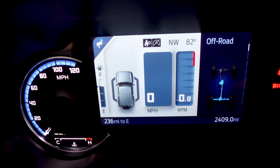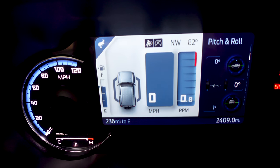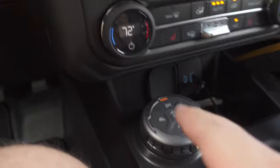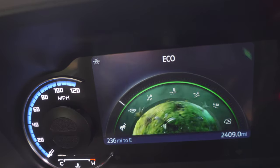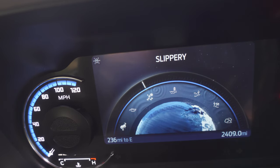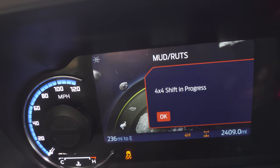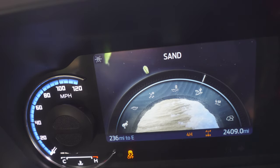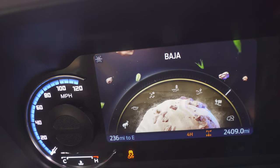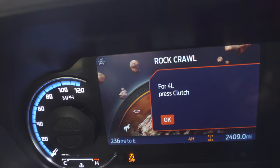I like the off-road stuff — the inclinometers showing your pitch and roll are a really nice touch. You put this little dial down here and push it to cycle through the drive modes. You've got Normal, Eco, four-by-four, and then the more serious ones: mud and ruts, sand, Baja, and rock crawl.